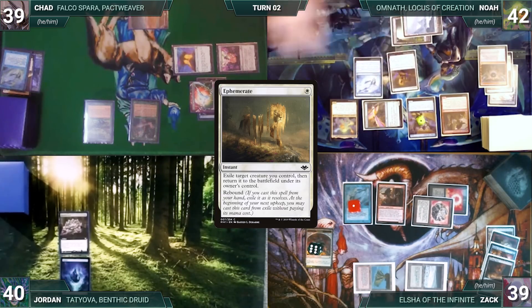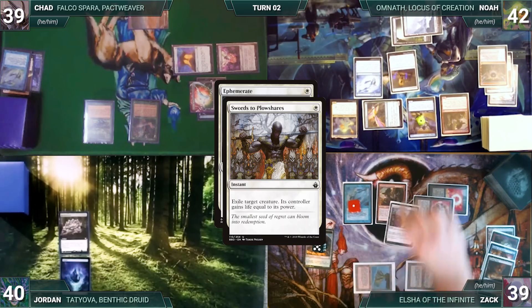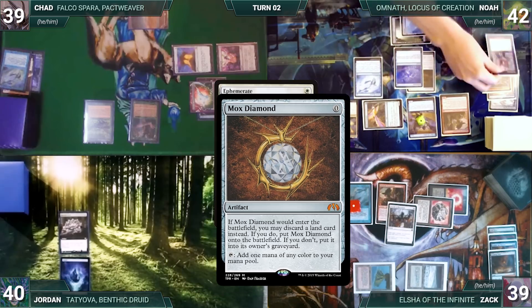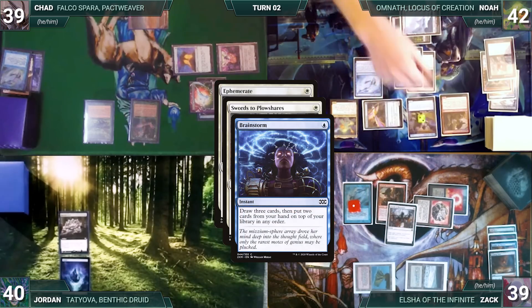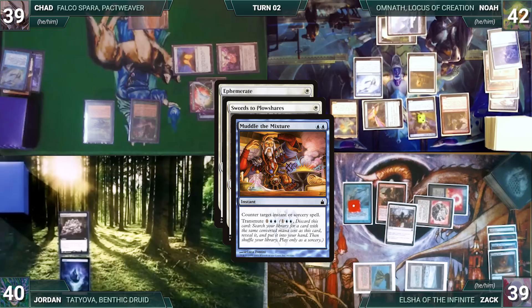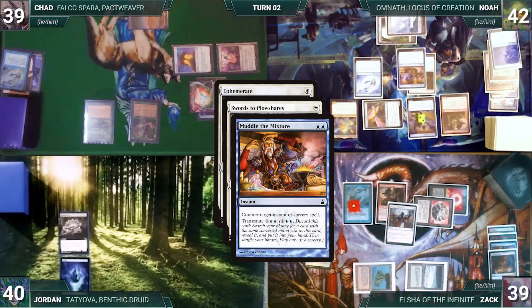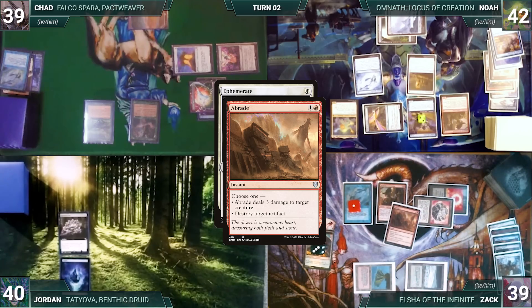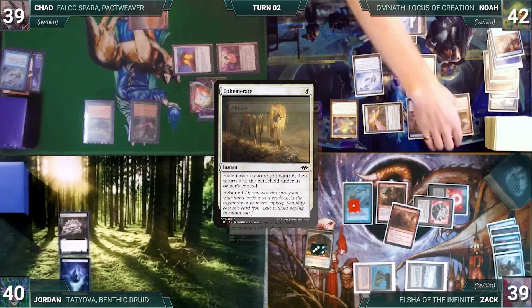Zach attempts to move through phases to force Noah to spend his mana. In response, Noah casts Ephemerate targeting his Dockside — Remora triggers and Zach draws. In response, Zach casts Swords to Plowshares targeting Dockside — Remora triggers and Noah draws. In response, Noah casts Brainstorm — Ledger Shredder and Remora trigger; Zach draws, and Noah connives Mox Diamond giving Shredder a counter. Brainstorm resolves; Noah draws three and puts two back. Noah casts Muddle the Mixture targeting Swords — Remora triggers and Zach draws. Muddle counters Swords.